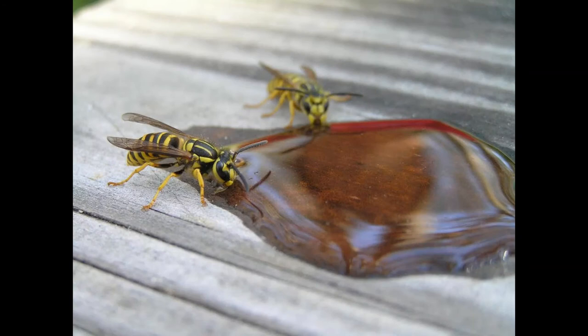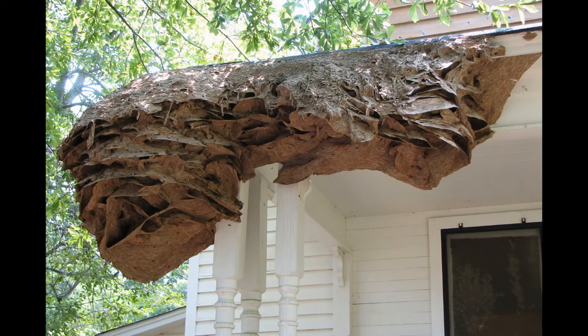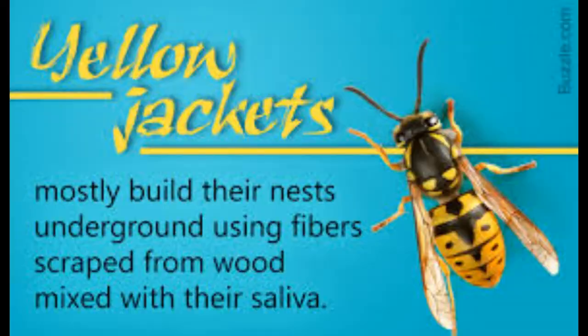Wasps build complex nests with many six-sided cells. They make the nests with a type of paper that they make by chewing wood and plant fibers. The nests are used to lay eggs and to protect the young.